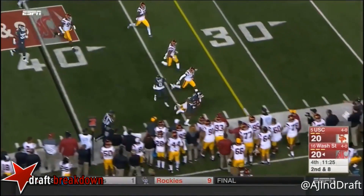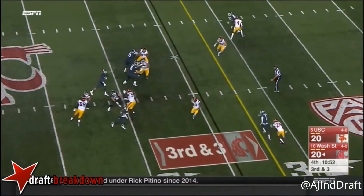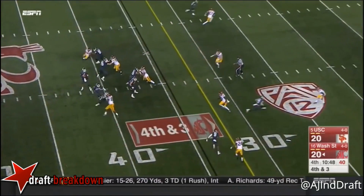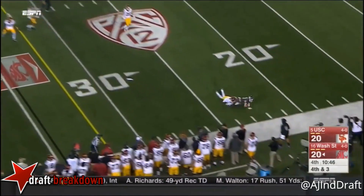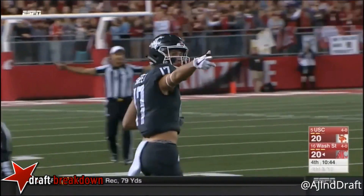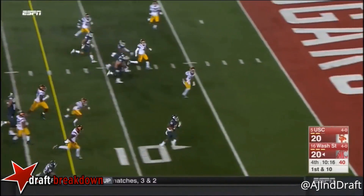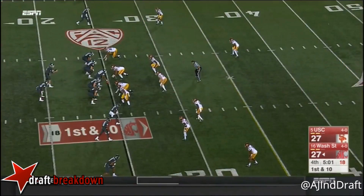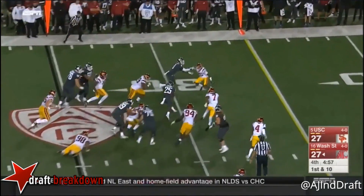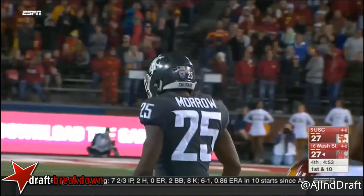Quick toss to Tay Martin — rip a yard field goal from here if they can't convert. Martin with the — just a four-man rush — Falk has Sweet for the first down, inside the 25. In five games, shovels it to Morrow and Washington State takes the lead! Morrow trying to cut back, breaks a tackle, just shed Josh Fox.